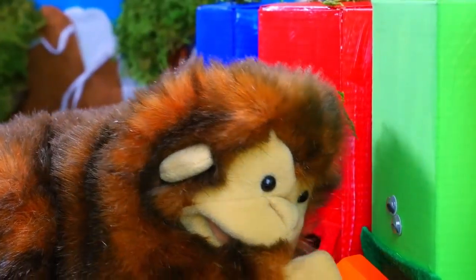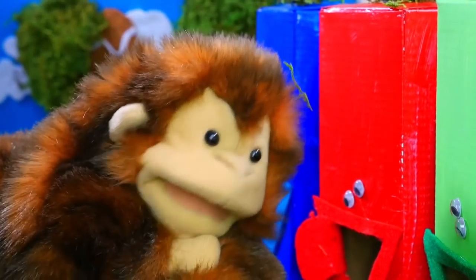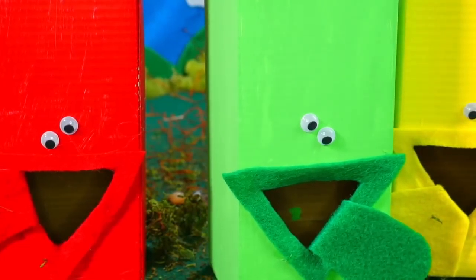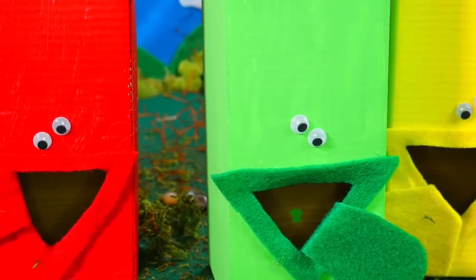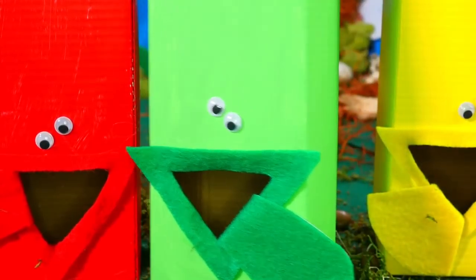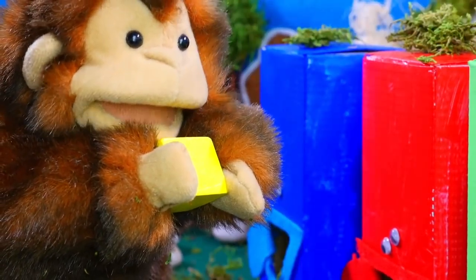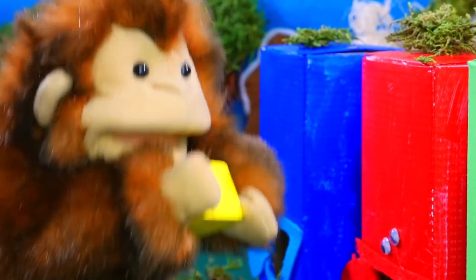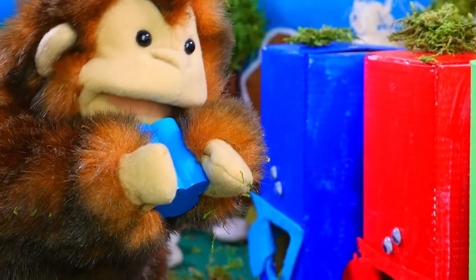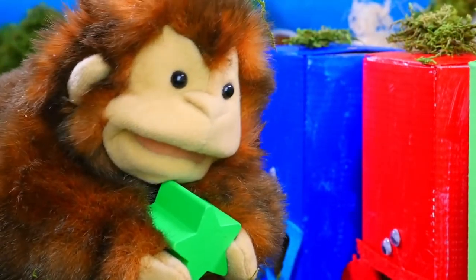Alrighty! The monsters only eat the same colors as the color of their body — I eat the green blocks, red eats the red blocks, yellow eats the yellow blocks, and blue eats the blue blocks. I know my colors! I'm gonna feed this yellow block to the yellow monster! Red for the red monster! Blue for the blue monster! Green for the green monster!